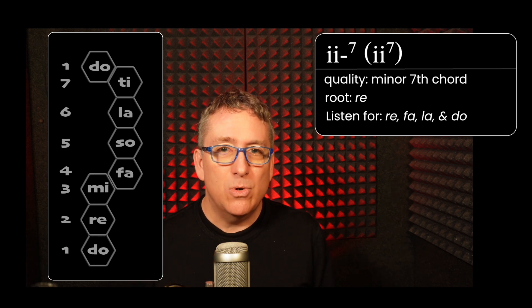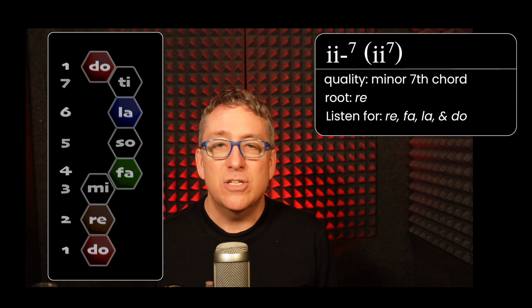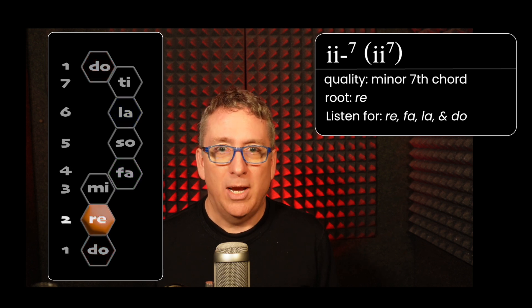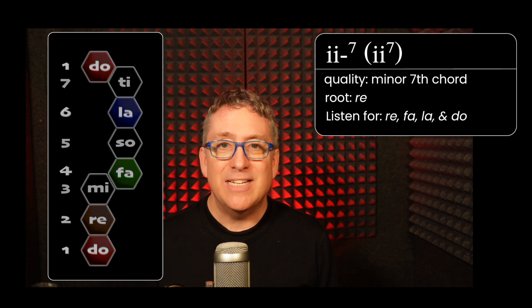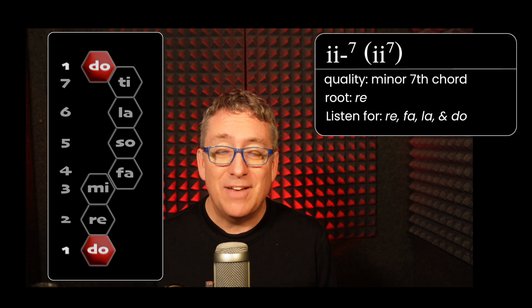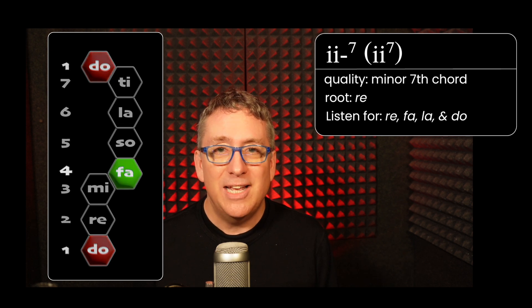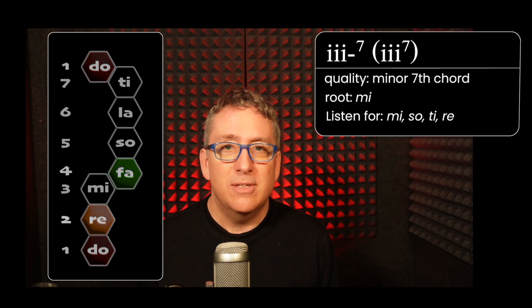The two chord is a minor seventh chord and its scale tones are Re, Fa, La, Do. The things to listen for there are the Do as the seventh, the Fa as the third, and the Re — the Two — as the root.